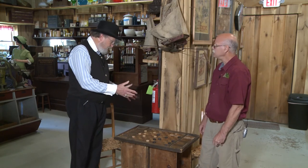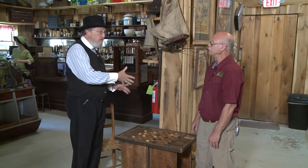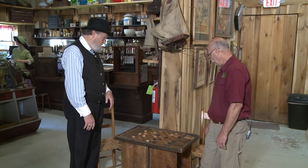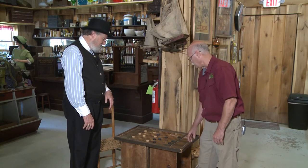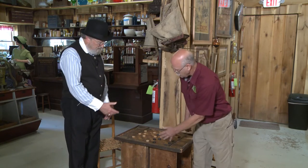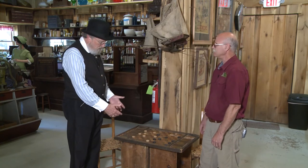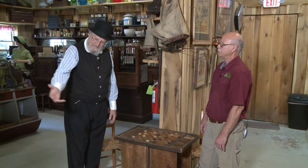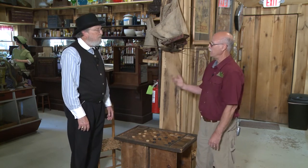And you pointed out that there are more squares on this board than a standard board today. Yeah, the first thing you notice is that it is wider and longer, which leads me to believe that other than checkers and chess, there could have been other games associated with this board. I really like the way they have the well here where you keep the pieces once they're removed from the board. And I notice it's just sitting on a barrel or a couple boxes — that was standard back in the day, so you could move it out on the porch if the weather was nice, or back in to catch a little warmth from the fire, or in the summer if it's too hot.